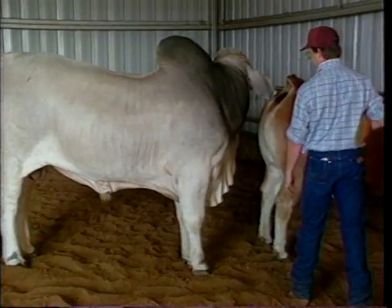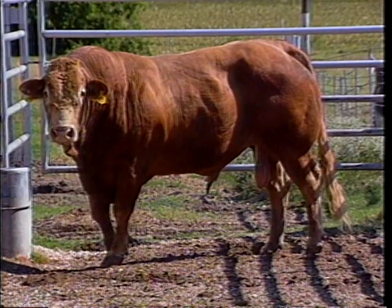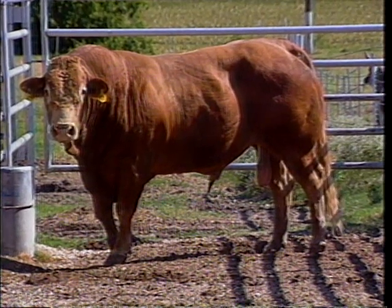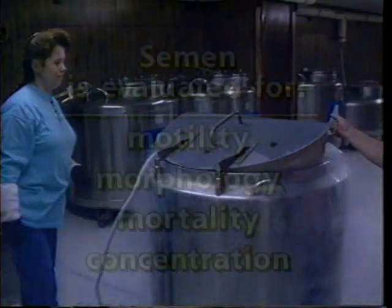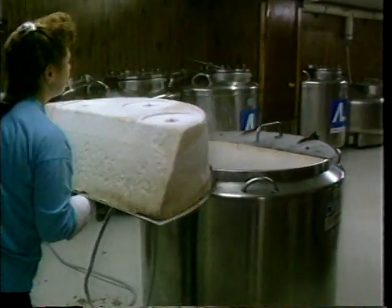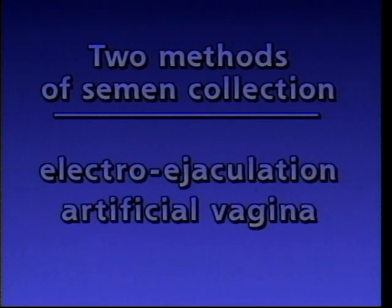Artificial insemination gives cattlemen access to semen that would otherwise be unobtainable, allowing them to take advantage of the genetics of bulls that would be too expensive or unavailable for purchase. Semen collection for freezing and use in artificial insemination is very important. The semen is evaluated for motility, morphology, mortality, and concentration. If the semen is determined to be acceptable, it can then be frozen for storage and later use. Semen collection in the bull can be performed by two methods: by electroejaculation or by using an artificial vagina, or AV.